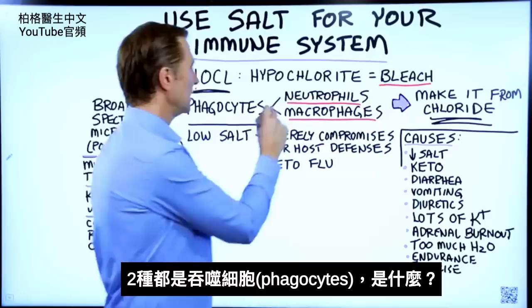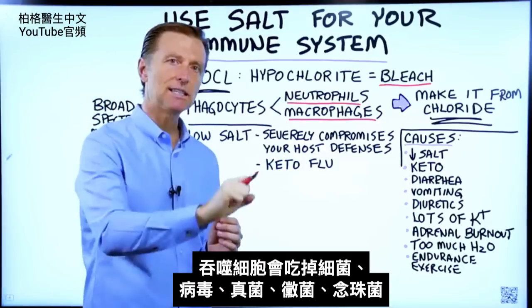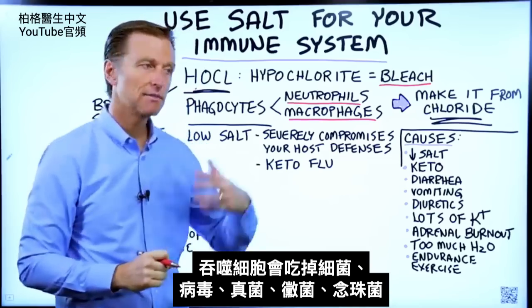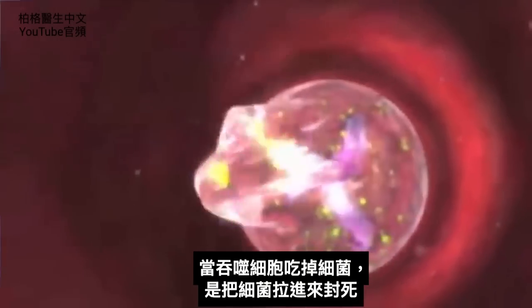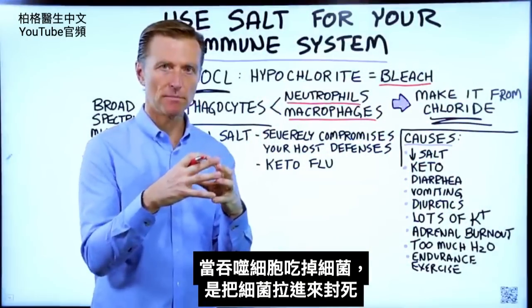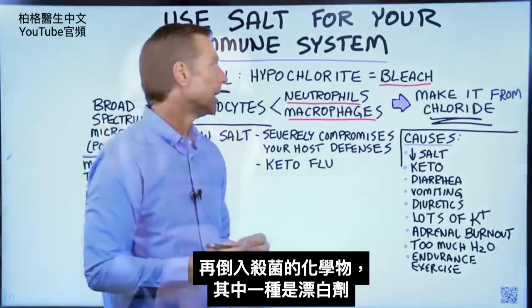Both of these are phagocytes, which means these cells actually eat bacteria, viruses, fungus, mold, and candida. When they eat the microbe, they pull it in, encapsulate it, and pour in chemicals. One of the chemicals they pour in is bleach.